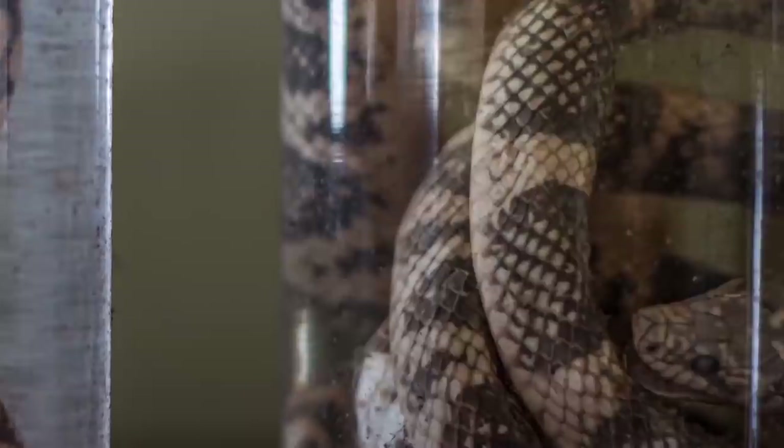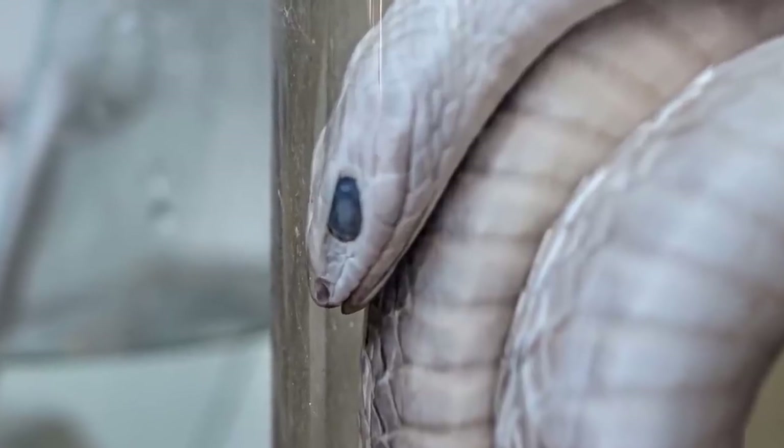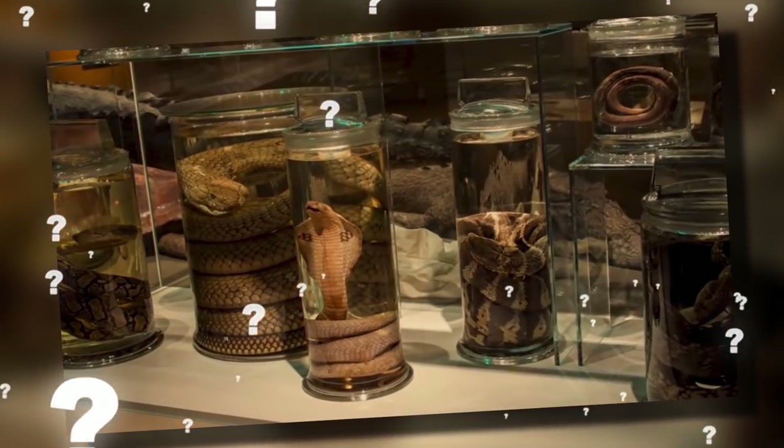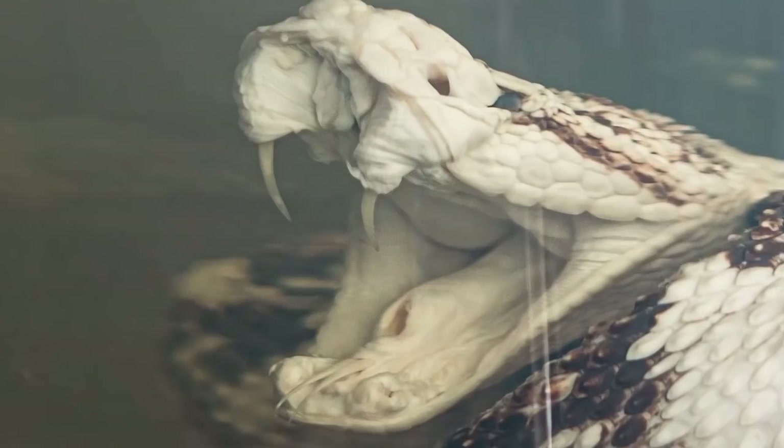There were thousands of creepy snakes inside that lab, dead and preserved. It seemed as if someone left in a hurry. But why were these snakes there? And what were those people up to? These questions are still just a mystery.